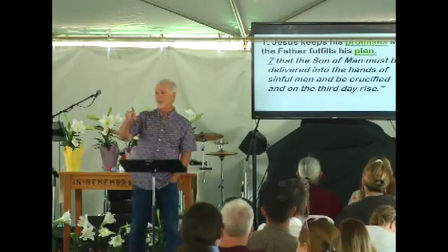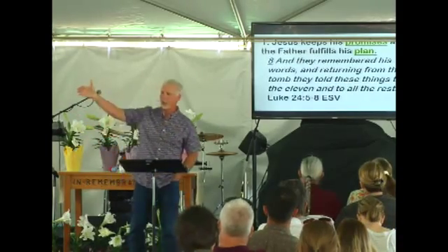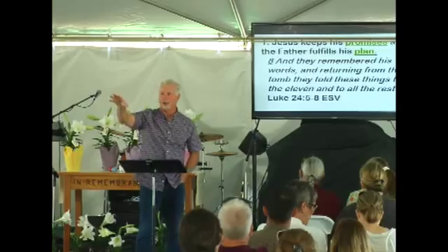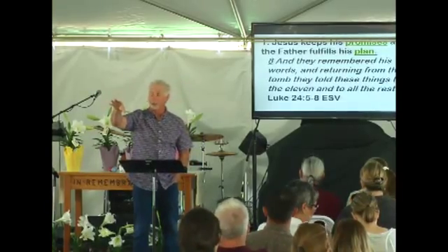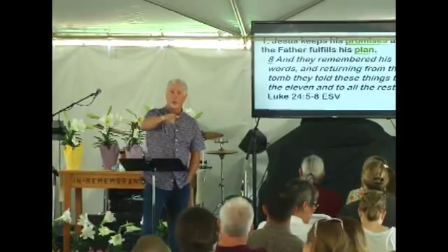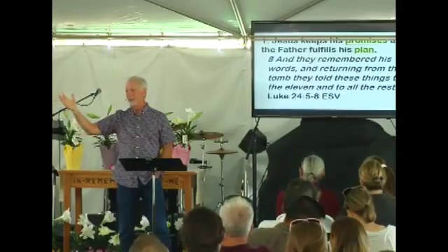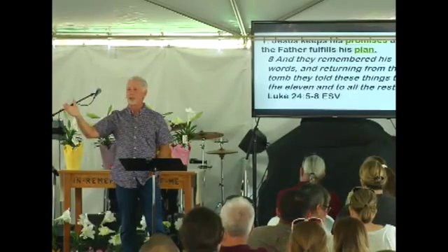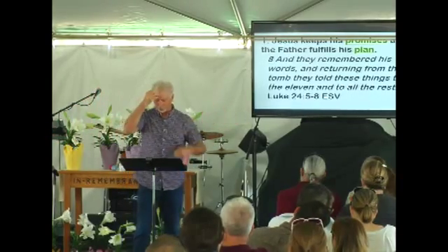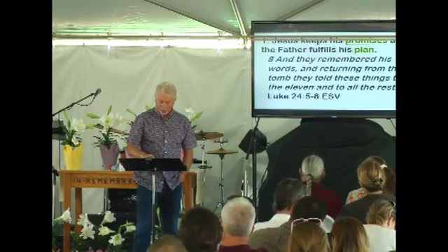Joanna happened to be related through marriage to a steward who worked for King Herod the Tetrarch — Herod Antipas, not Herod the Great, who was around during the trial of Jesus. And there was Mary, mother of the Apostle called James the Less or James the Little — he wasn't the more famous James, the brother of John. But his mother was a follower of Jesus just as he was. Those are the three women Luke mentioned.